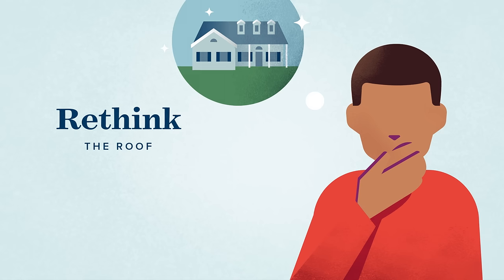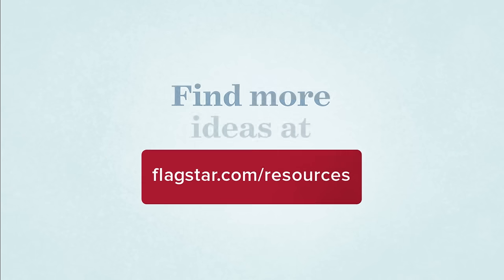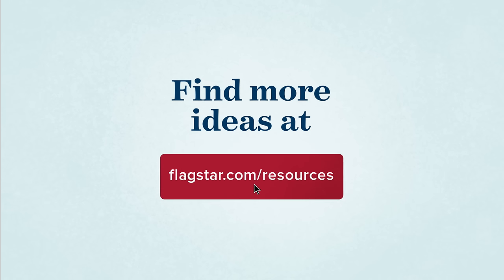We're the bank of the human interest rate, so we're committed to helping you achieve your financial goals. If you're selling your current home or buying your next one, we're here to help. Reach out to one of our advisors anytime, and find more tips and ideas for selling your home at flagstar.com. Like and subscribe to our channel for more financial insights.